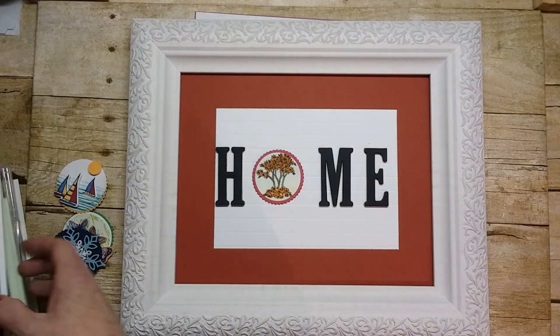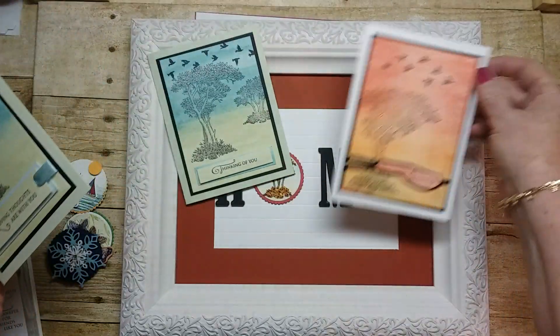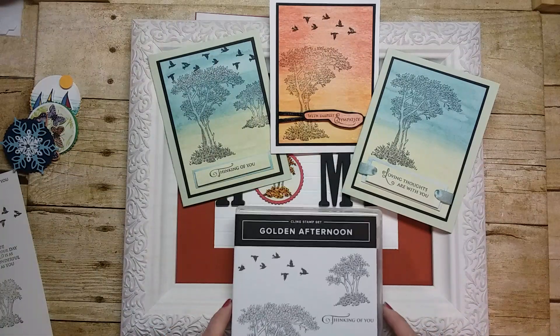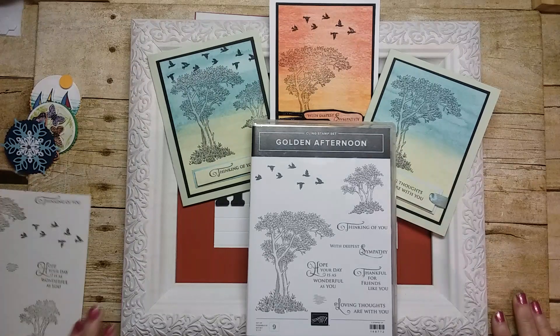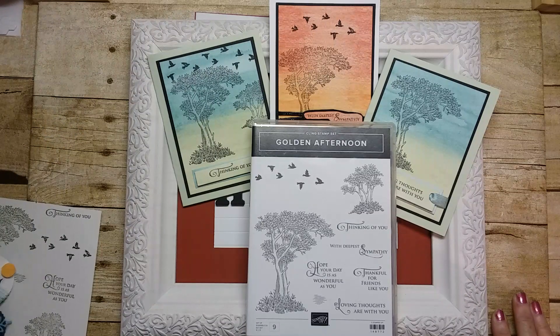That's my samples. I hope you enjoyed a little look at some of the things you can do with this beautiful set — I think it's very pretty and soothing. Thank you for watching. Check out my blog — I have a new program starting in January where I'll be giving away a free kit if you purchase the bundle on January 3rd. More details on my blog. If you don't have a demonstrator and you need a catalog, just contact me — I'll be happy to send you one.